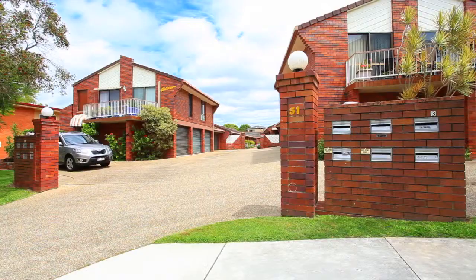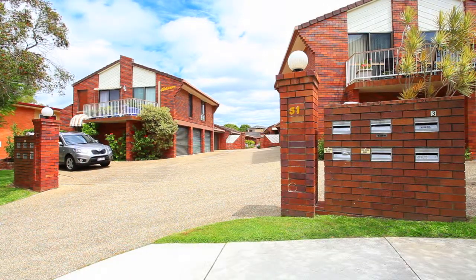G'day, it's Michael Barber here from RealWay, Redcliffe's unit sales specialist. We're here today at 51 Sutton Street, Redcliffe.